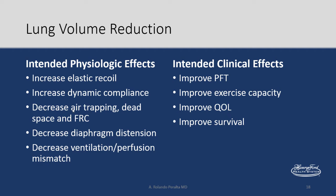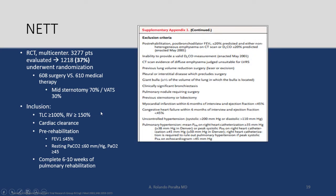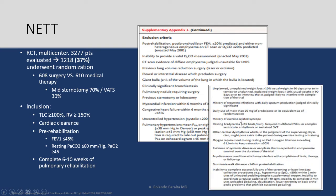Lung volume reduction surgery has been around for over two decades. The landmark study — the NETT, National Emphysema Treatment Trial — came out in 2003. It was a randomized controlled trial, multicenter, with 3,200 patients evaluated, but only 37% were enrolled due to very stringent inclusion and exclusion criteria. Out of those 3,200, only 37% underwent randomization — half to surgery and half to medical therapy.